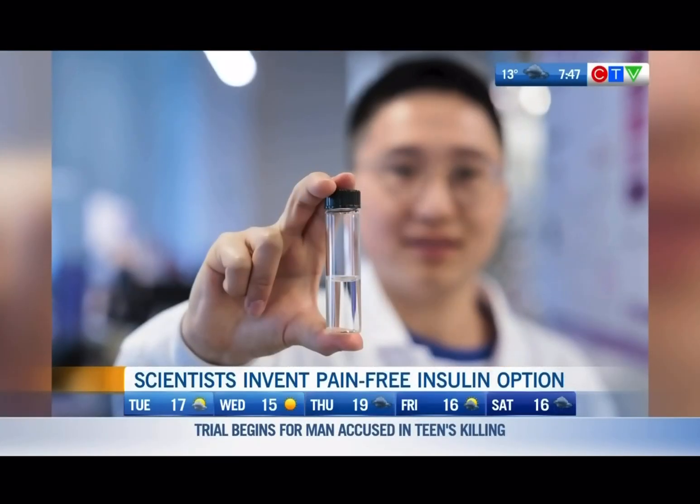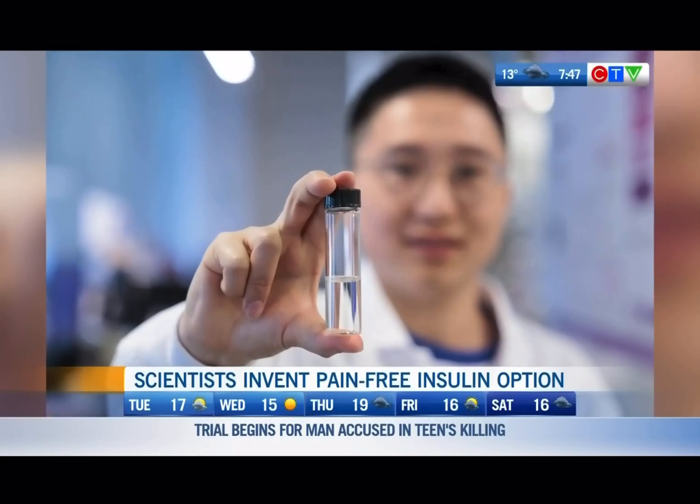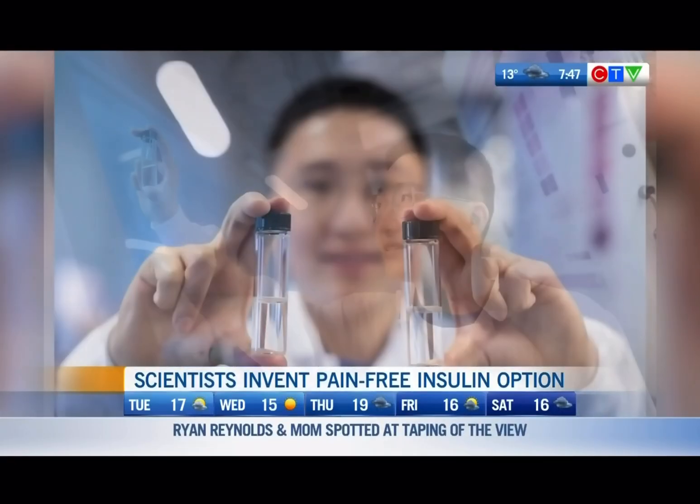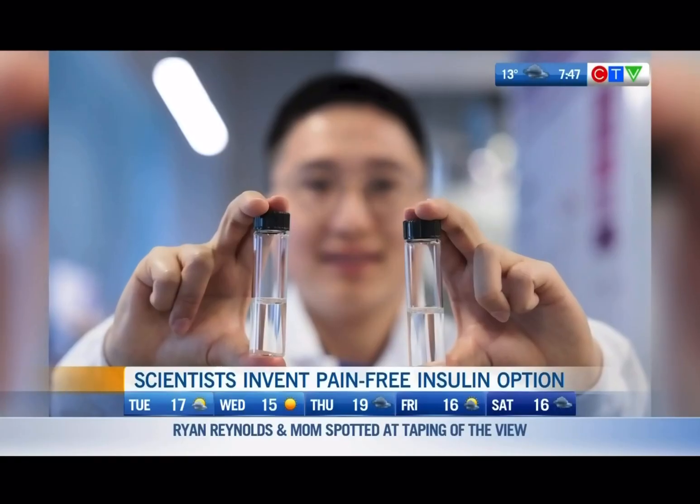Testing in humans in two years — and then potentially how long after that could patients have access to this? If everything goes smoothly, we are hoping that this product will be available in five years.